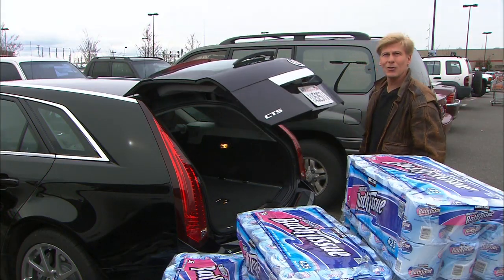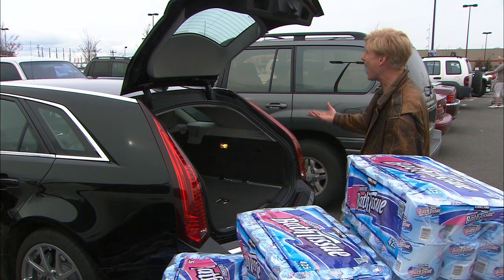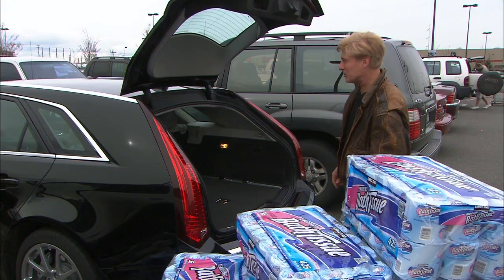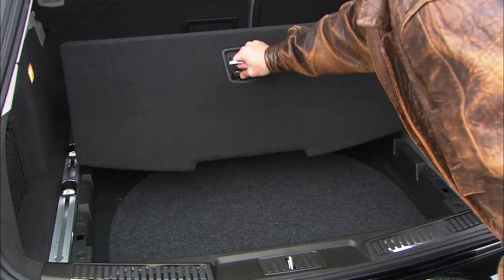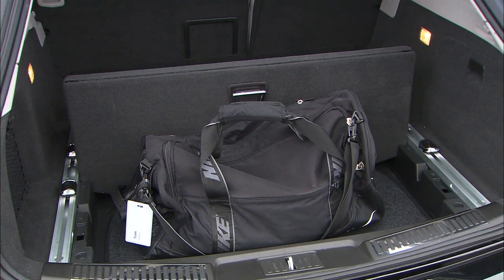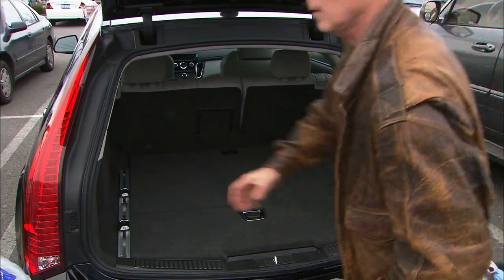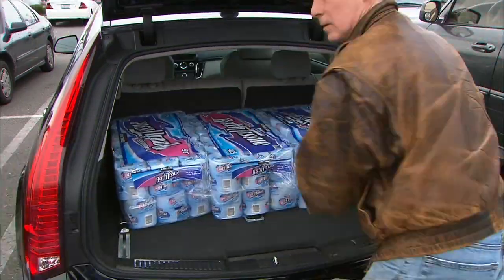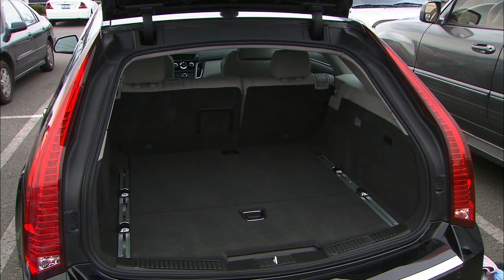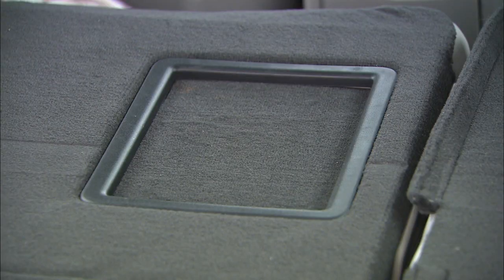CTS comes in three body styles: the two-door coupe, four-door sedan, and the wagon. A clever touch — the load floor can also be used as a divider to keep things from sliding around. Tie-downs are easily adjustable. The CTS coupe holds four bundles of TP, the sedan seven. Surprisingly, the wagon also stops at seven, but it remains the utility champ with a big hatch and foldable seats. There's a ski pass-through too.